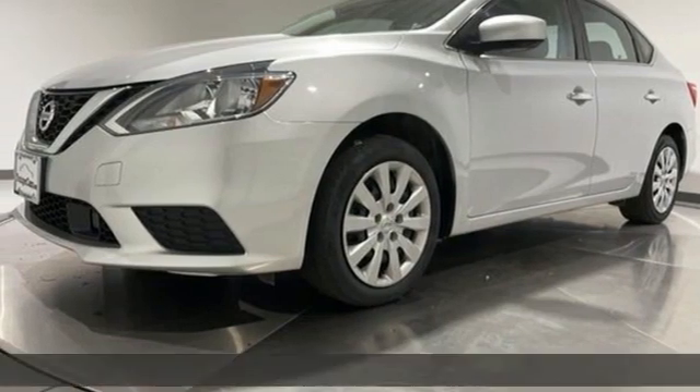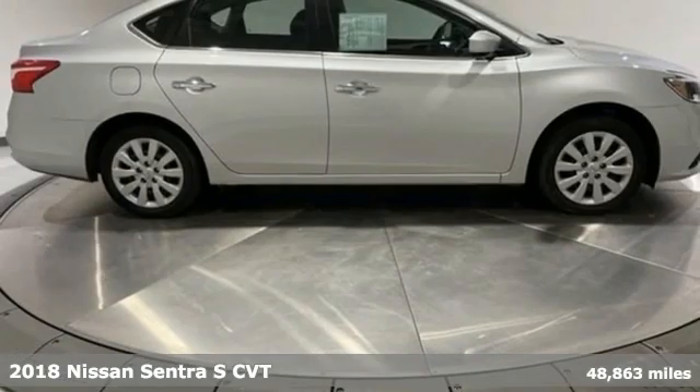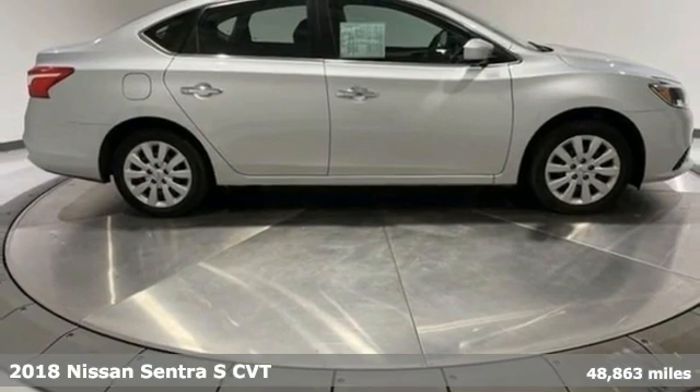Here's a 2018 Nissan Sentra. Nissan, built for the human race.